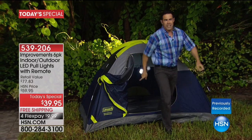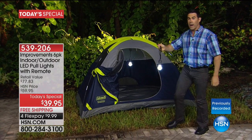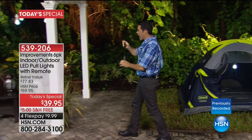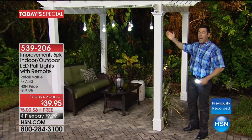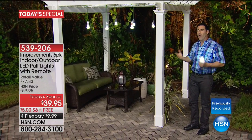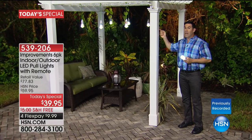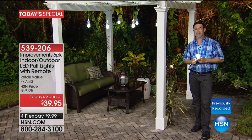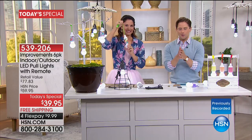There's one hanging in the tent behind me. If you want to walk around and see the whole campsite, you can — you don't have to worry about it shattering, it's cool to the touch. Then we come over to our beautiful patio — so many great uses indoors and outdoors. You can see it rained on these, so they're definitely weather resistant.